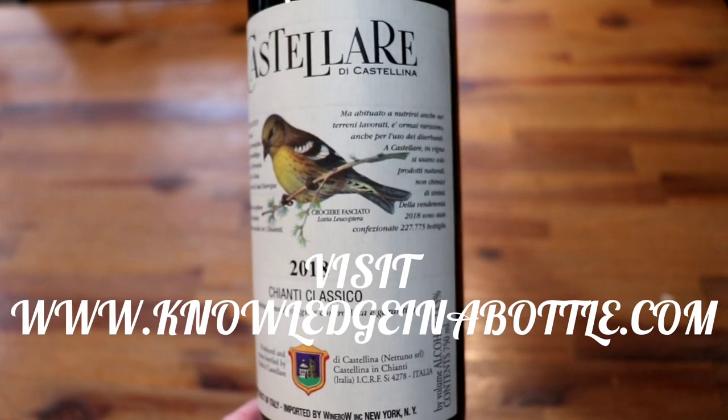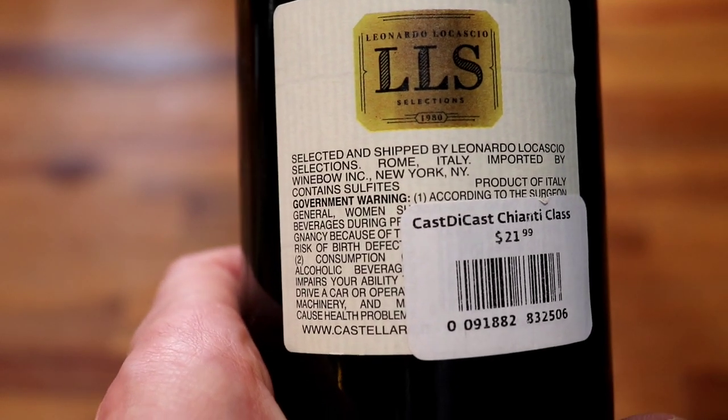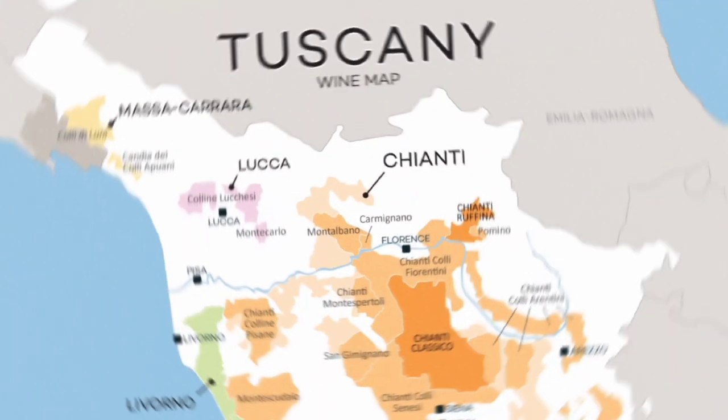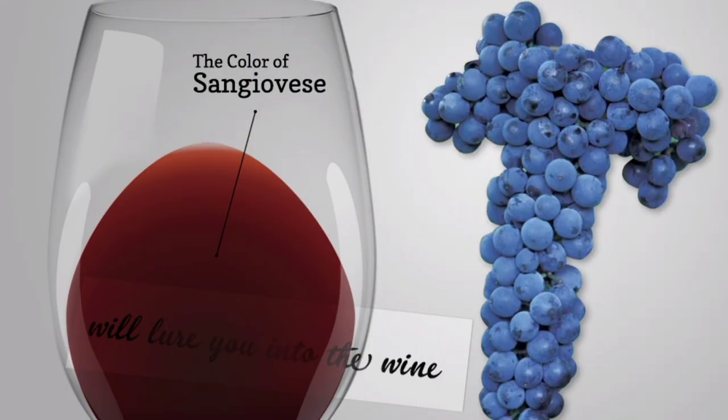For the 10th episode, the wine we are featuring is Castellar de Castellina Chianti Classico 2018, priced at $21.99. Chianti Classico is a zone inside the Tuscany region of Italy. Sangiovese is the grape used for main production of Chiantis and Chianti Classicos.